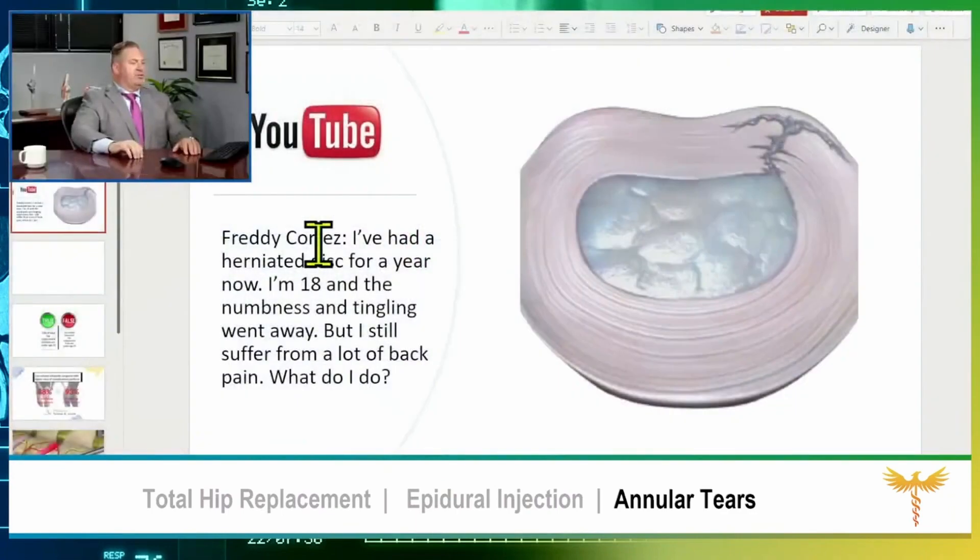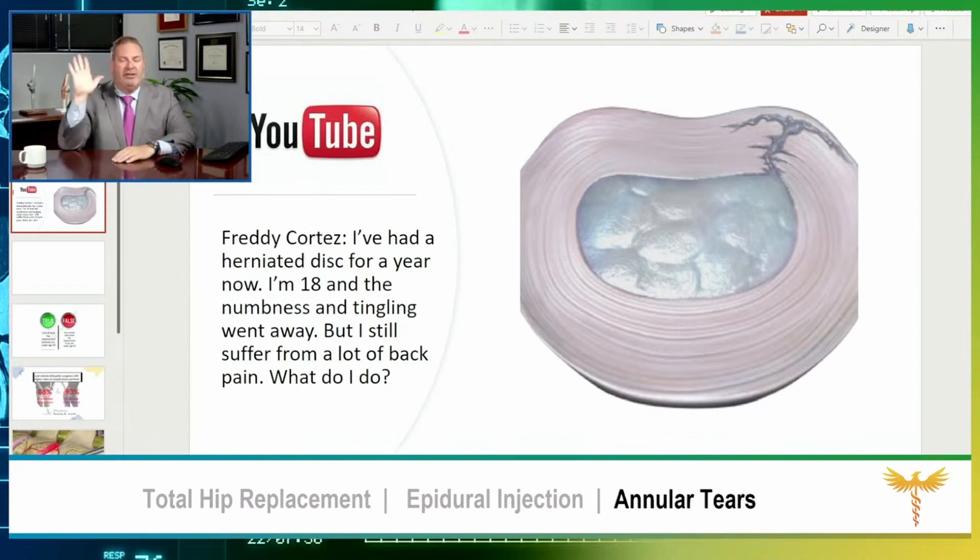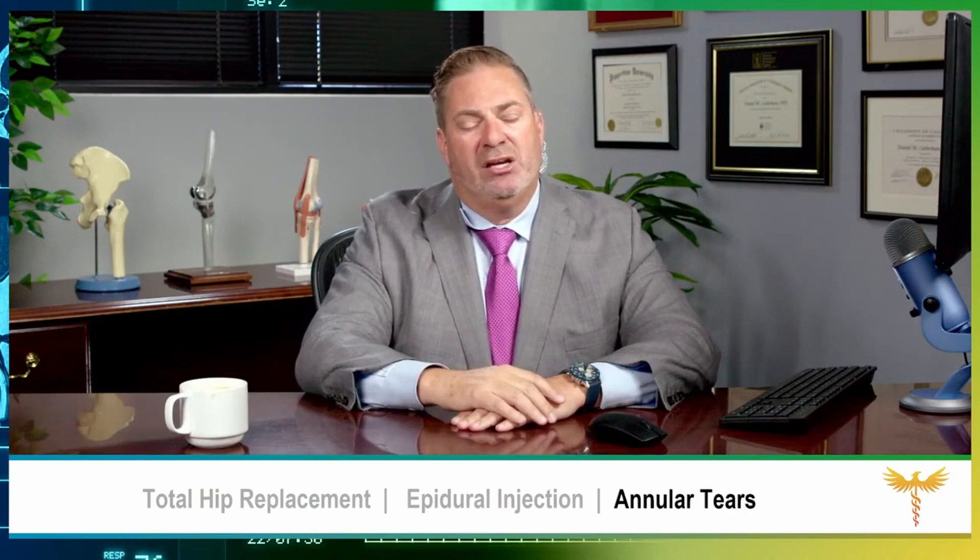Back to Freddy Cortez. Freddy wants to know: that's all well and good, but what do I do? And especially at 18 — you're way too young to be dealing with this kind of pain. The options for treatment for discogenic low back pain are only two, and they are literally eons apart.